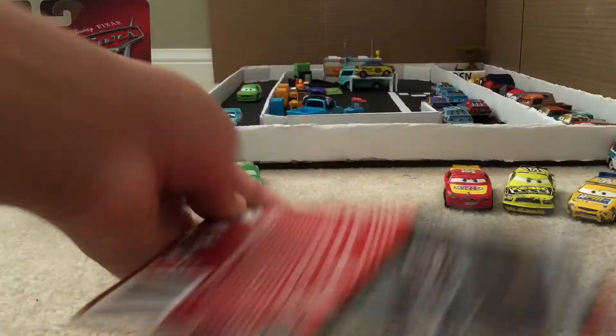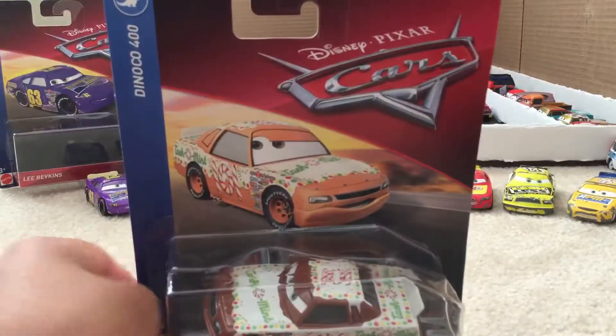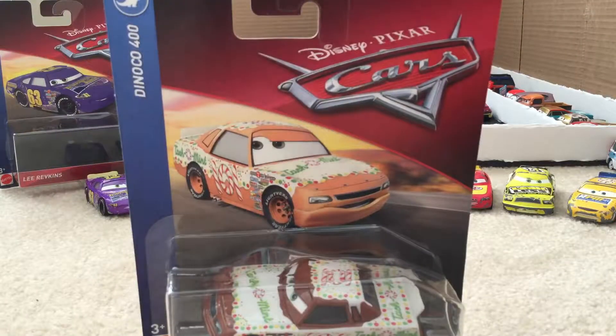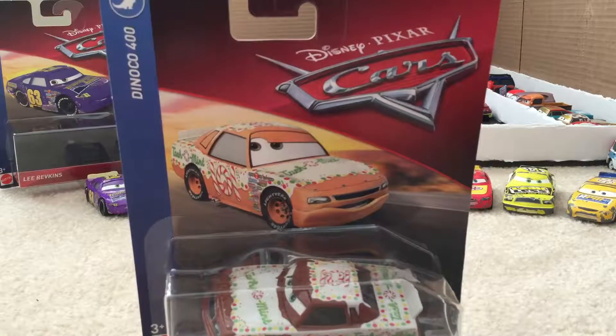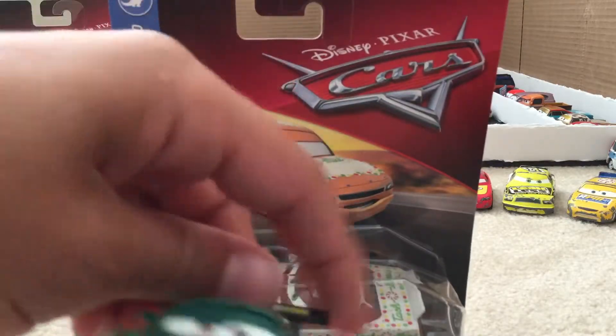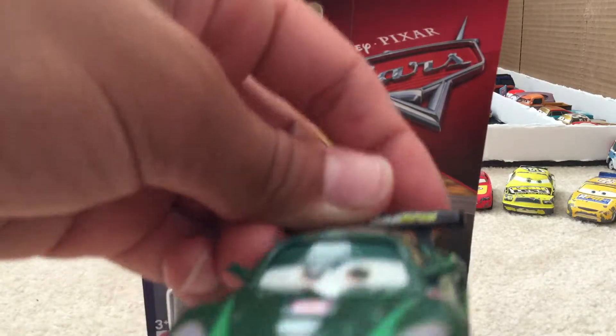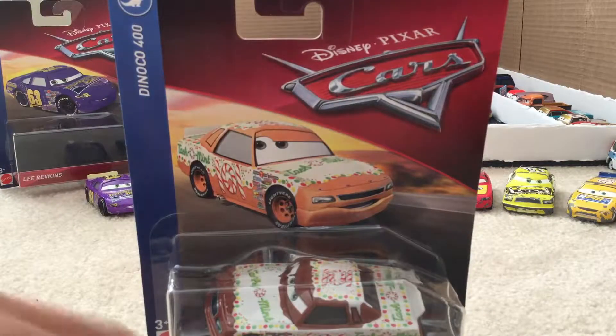It's a made-in-Thailand car. Today I found him alongside Nigel Gearsley. I already opened up his package — no review worthy enough for him. [Nigel voice] 'Hey, why didn't I get my own review?' 'Because nobody cares about me.' Alright, let's move him out of the way.